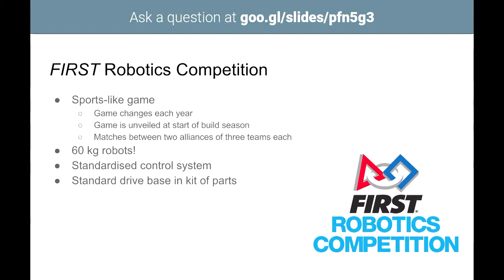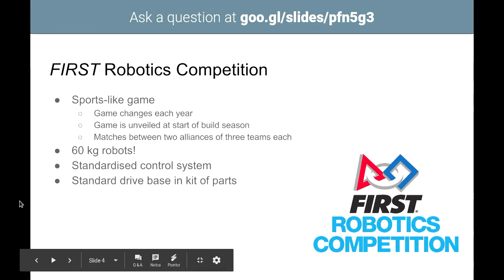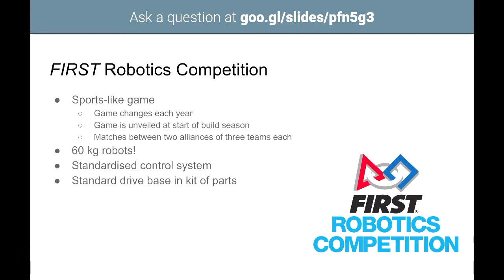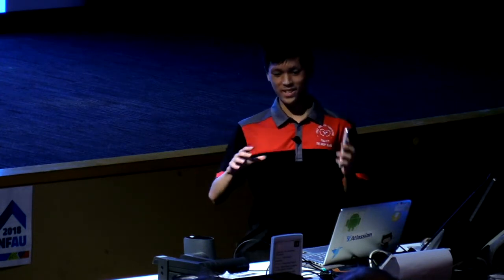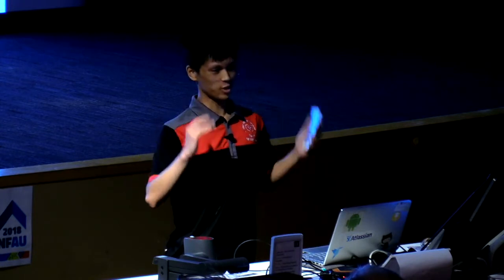FRC works like a sports-like game. The game changes each year, and once it's revealed, teams have six weeks to build a robot to play it. Matches are between two alliances — three teams on each alliance — with a round robin format during qualifying matches, so your alliance changes each match. These are 60-kilogram, human-scale robots.